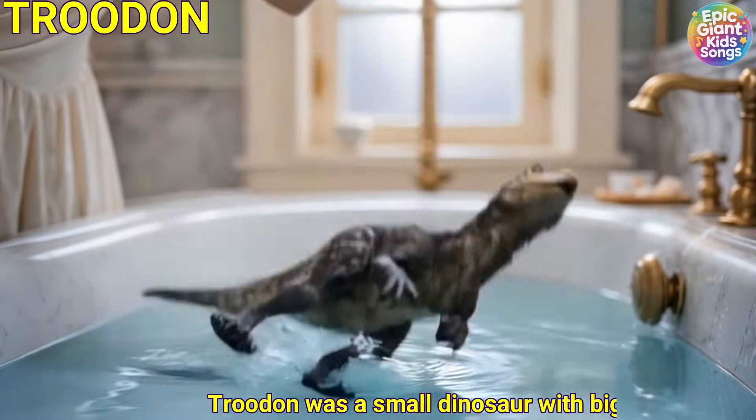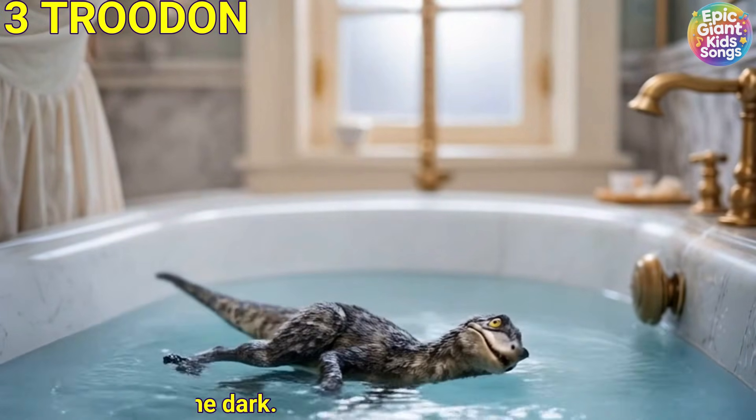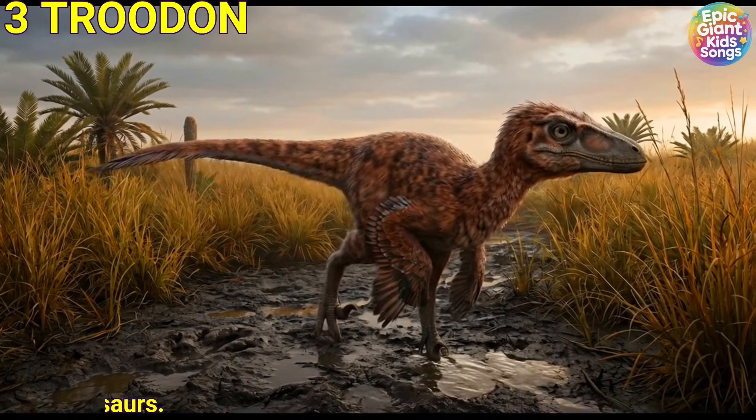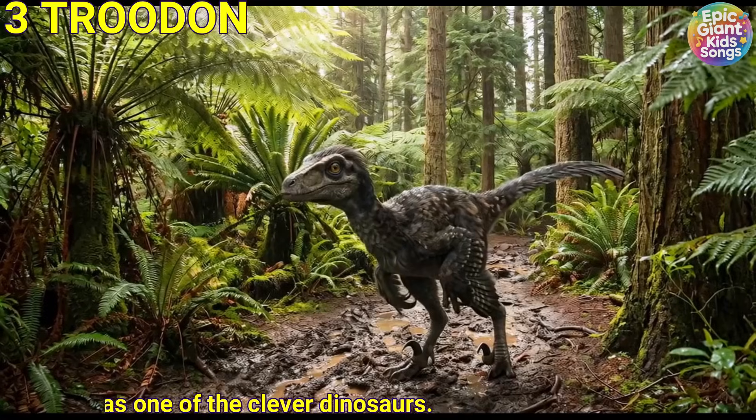Trudon was a small dinosaur with big eyes that helped it see well in the dark. It likely hunted small animals at night. Some people say it was one of the clever dinosaurs.